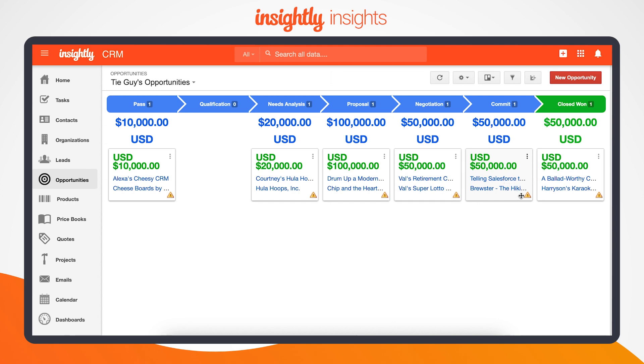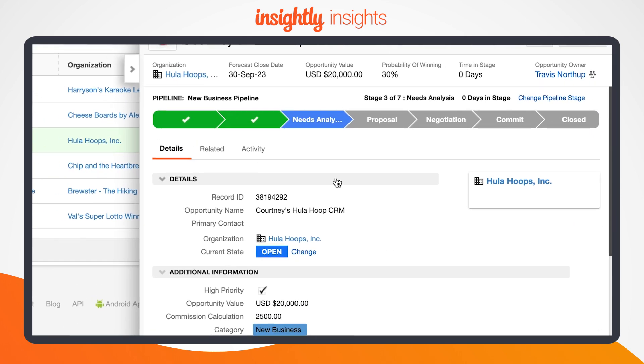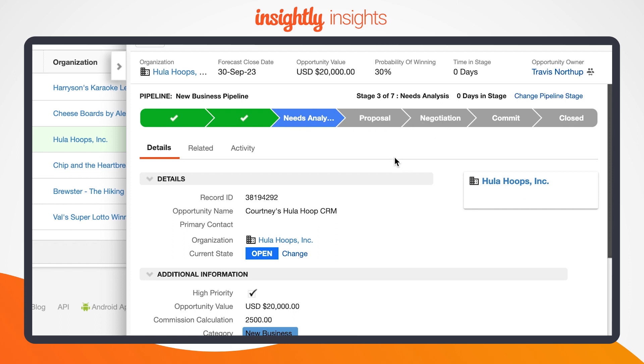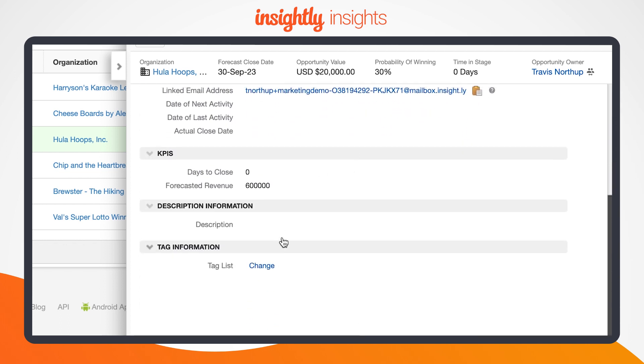For more details on a specific opportunity, click to see an actionable, expanded view in the same window. Here, we're using a typical pipeline that the Insightly sales team employs to manage prospects who, fingers crossed, eventually become happy customers.